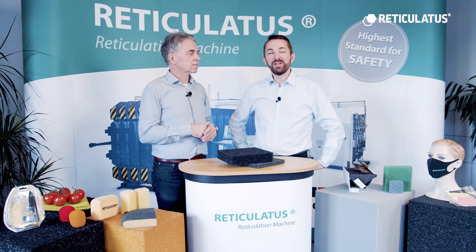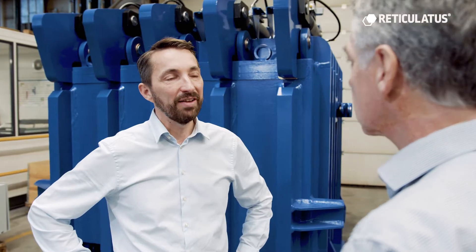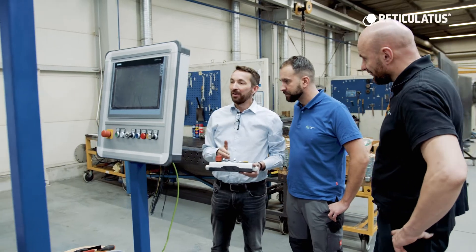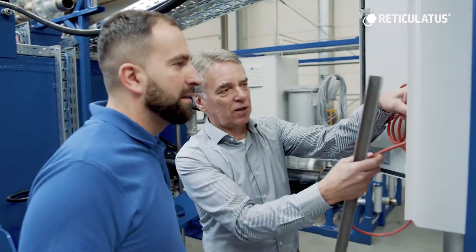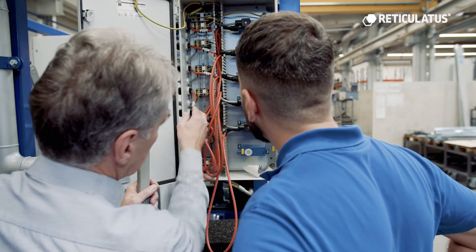Quickly we understood the high potential of such a machine. We designed the machine with the latest technology — easy to use, quick to install, and very compact. Of course, all safety assemblies are checked and calculated by German TÜV. Now we are the leading experts of explosion machinery and we have a very strong market position.